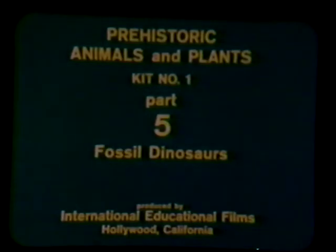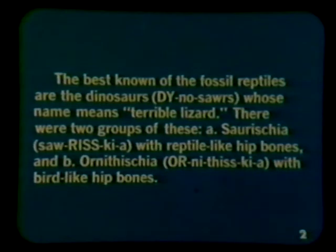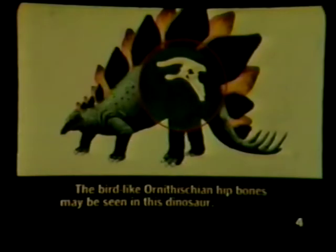Fossil dinosaurs. The best known of the fossil reptiles are the dinosaurs, whose name means terrible lizard. There were two groups of these: saurischia, with reptile-like hip bones, and ornithischia, with bird-like hip bones. The reptile-like saurischian hip bones are seen in this dinosaur. The bird-like ornithischian hip bones may be seen in this dinosaur.